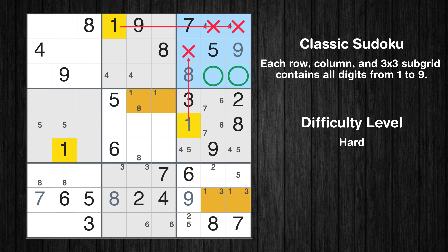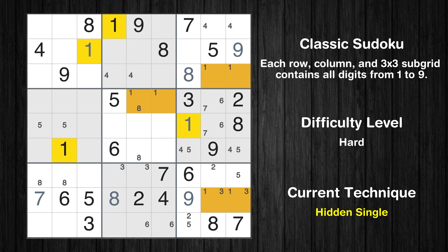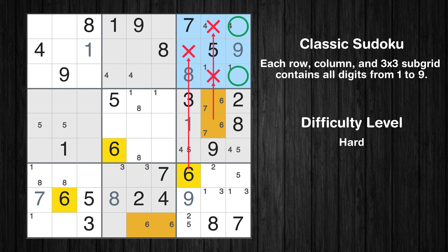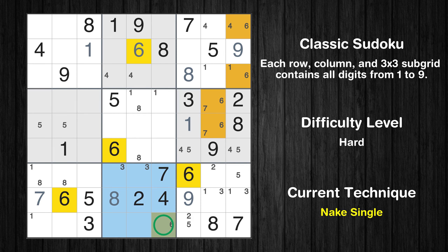Only 2 positions left in the 3rd box where value 1 can be placed. In the 1st block, the number 1 can be directly placed. Only 2 positions left in the 7th box where value 1 can be placed. Only 2 positions left in the 3rd box where value 6 can be placed. Only 1 position left in the 2nd box where value 6 can be placed. Only 1 position left in the 8th box where value 6 can be placed.